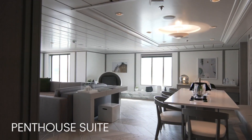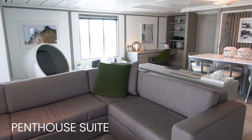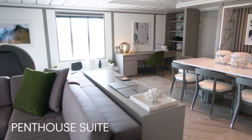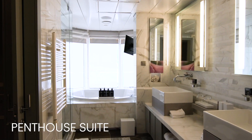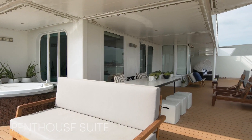The expansive penthouse suite is our most luxurious escape at sea. Settle in and enjoy a spacious dining area that seats eight, two full bathrooms, a king-sized bed, and a large veranda with lounge seating.